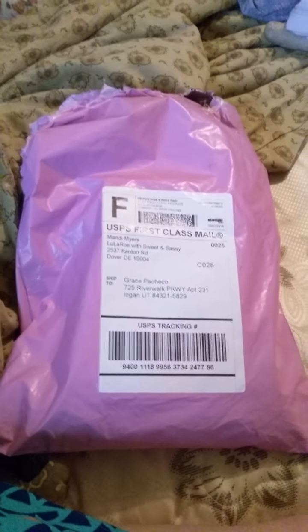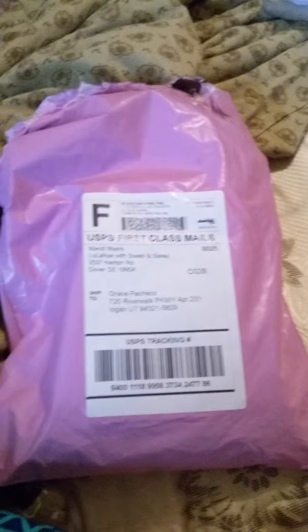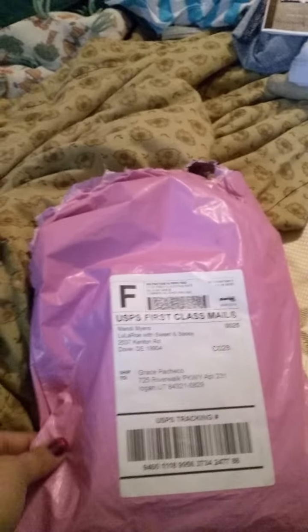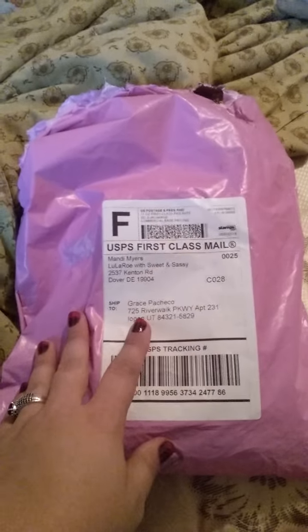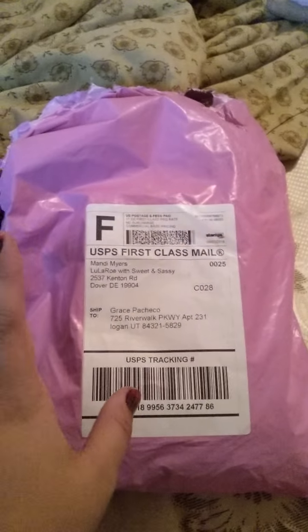Hi you guys, this is LuLaRoe Grace Pacheco. I just braved the really rainy weather to go get my package from the mailbox and I wanted to open it with you guys. You can tell me what you thought of how they put this together because I thought it was just too cute. This is Ziki, my two-year-old — he's gonna help me.